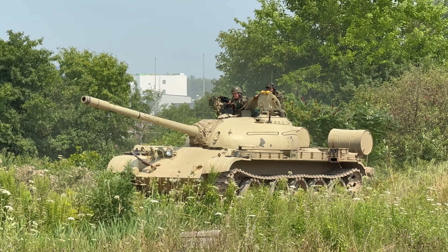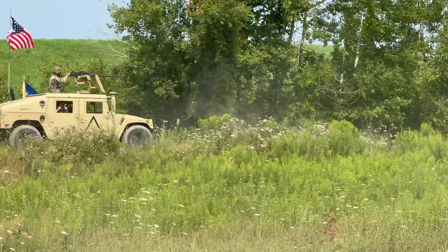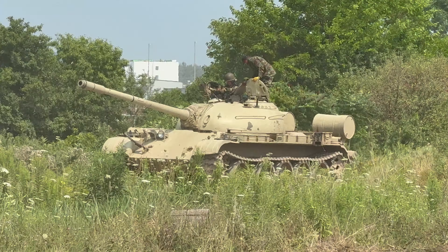Hello everyone! Welcome to a Aquino Tank Weekend! We're here with the Canadian Tank Museum. As you can see, World of Tanks have sponsored us to be here. I'm representing a C2 Leopard 1 with a Canadian flag above me. Can't ask for anything better!